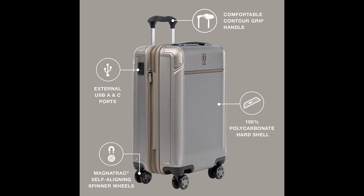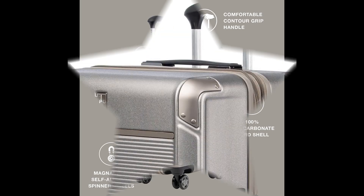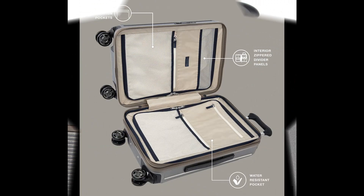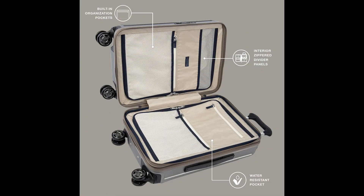Patent-pending exterior pocket design provides quick access to essentials and padded protection for most 15.6-inch laptops. The ultra-strong 100% polycarbonate hardshell with aluminum corner guards protects contents and features a stylish textured finish to reduce visibility of scuffs or scratches. Genuine leather trim on the front adds sophisticated style. The 21-inch carry-on has a built-in TSA lock allowing authorities to unlock and re-lock securely.